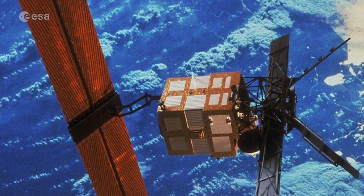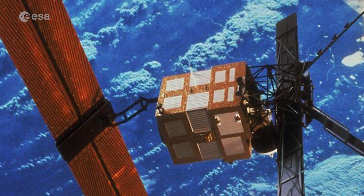Mission complete. ESA's heritage ERS-2 satellite has returned to Earth. But what is ERS-2, and what did it do?